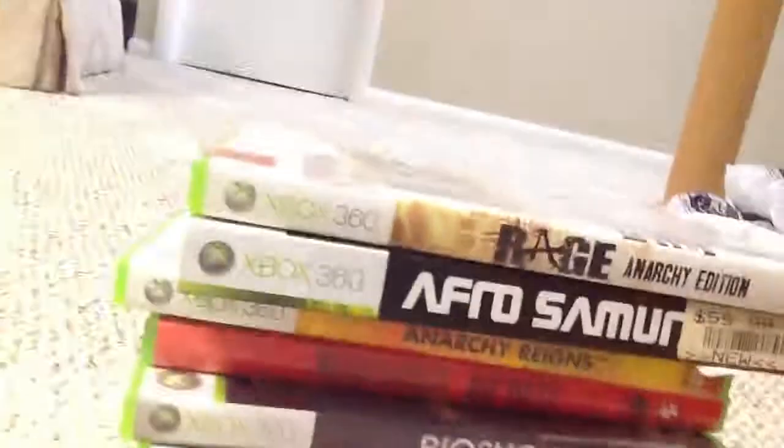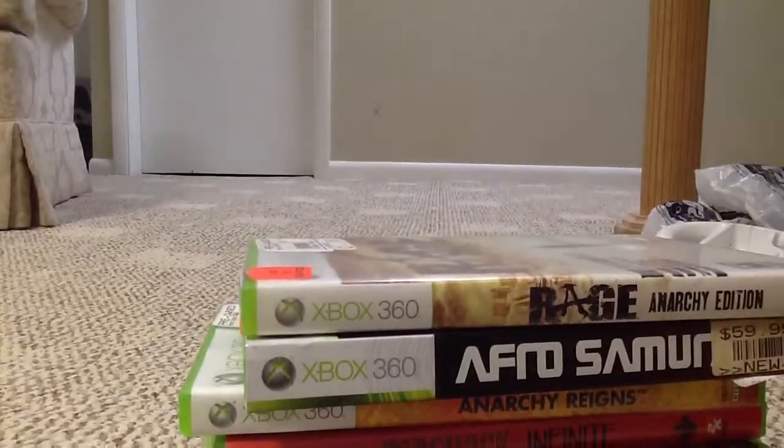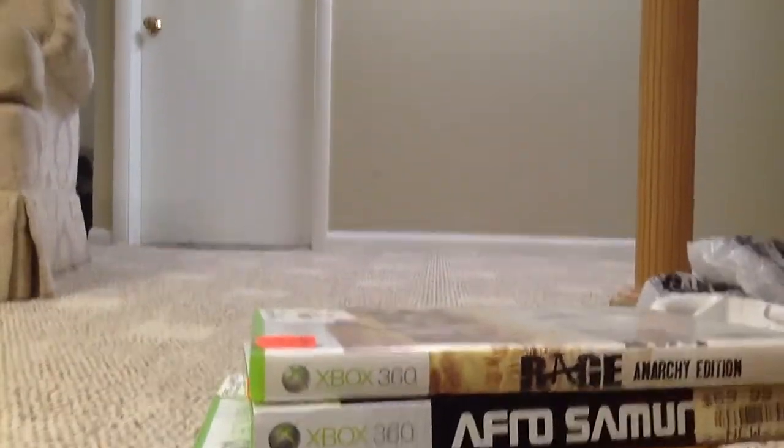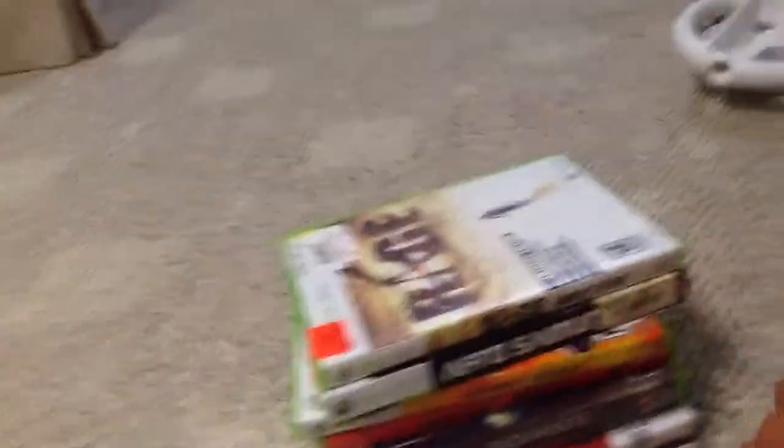That is part one of my GameStop Deals. For all these games I spent a total of $60, which is 8 games for $60 — a good deal in my opinion.